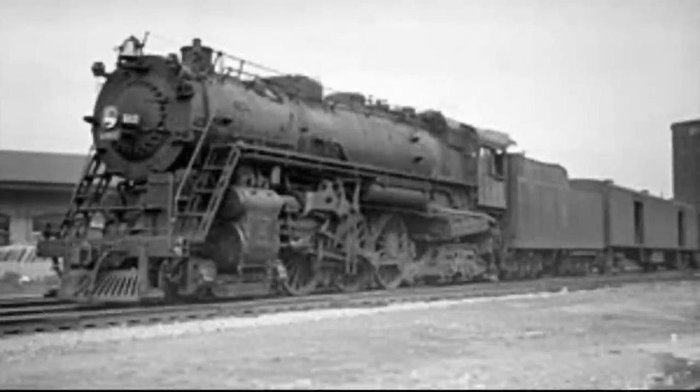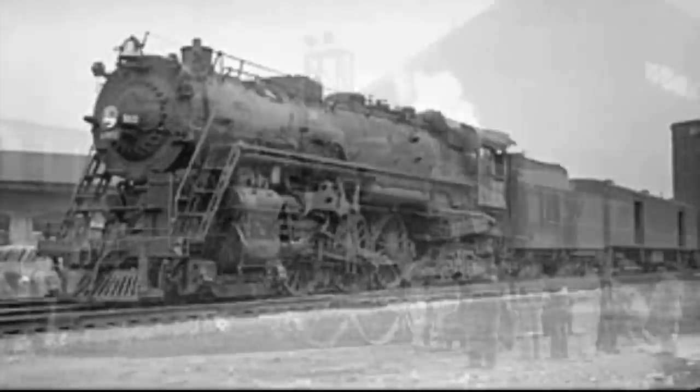Number 8: the Milwaukee Road F6, number 6402. The Milwaukee Road F6s were built between January and March 1930, designed for high-speed service between Milwaukee and Chicago. During a test run, number 6402 hit a whopping 104 miles per hour. Sadly, all of the F6s were scrapped later on.